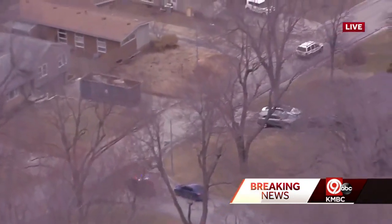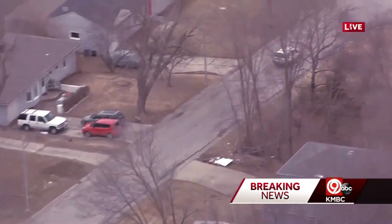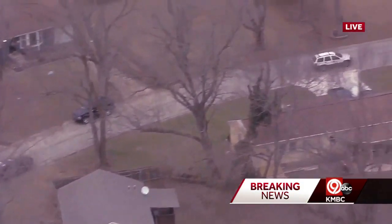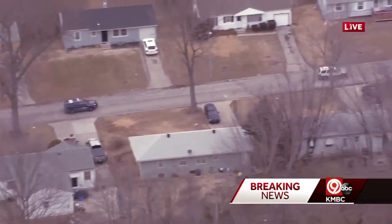Police have been following this since about 110th on Blue Ridge Boulevard over to 470, down Raytown Road, Longview Road, and now in these residential areas. It looks like maybe they got some spike sticks down and have deflated the tires on this SUV.